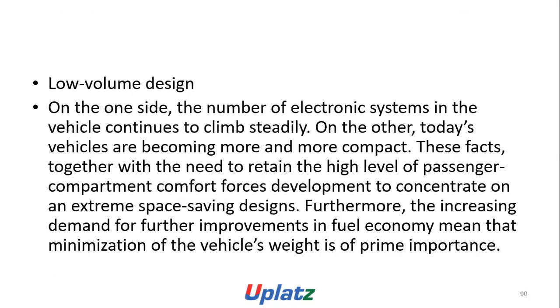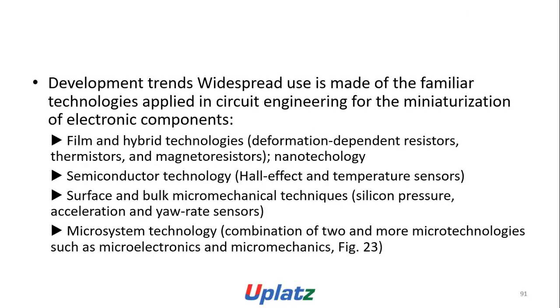Volume design: on one side the number of electronic systems in vehicles continues to grow, while on the other hand today's vehicles are becoming more compact. These factors, together with the need to retain high passenger compartment volume, force development to concentrate on extreme space-saving design. The increasing demand for improvements in fuel economy also means that minimization awaits the use of lightweight products. Development makes use of familiar technologies: circuit engineering, electronic components, film and hybrid technology, deformation-dependent thermistors, nanotechnology, semiconductor technology, micro-mechanical techniques (silicon pressure, acceleration, and yaw rate sensors), and micro system technology — the combination of two or more micro technologies such as micro electronics and micro mechanics.